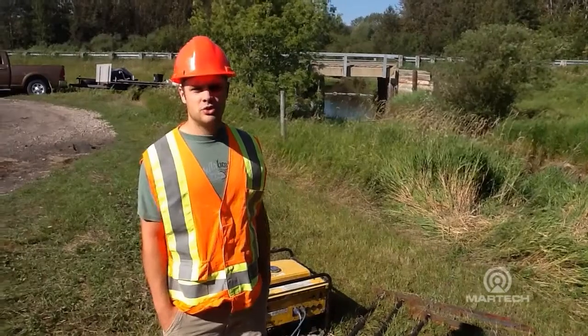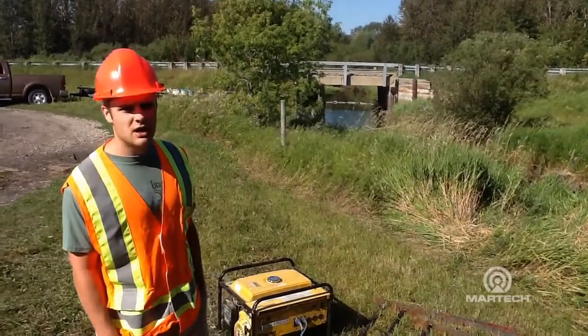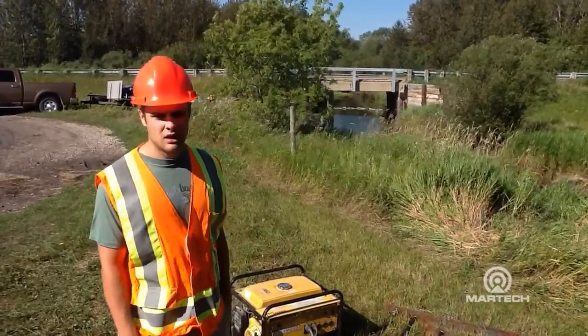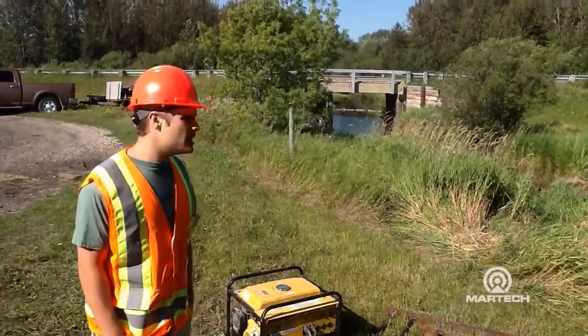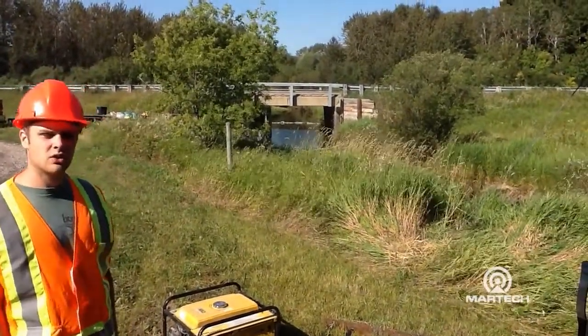Hi, I'm Jordan Graham from the Ministry of Highways and Infrastructure. I'm the site supervisor for the bridge abutment repair projects with the Primeflex resin on Highways 23 and 38. We're on Highway 38 today with Larry Graham. This is the bridge over Duck Creek.